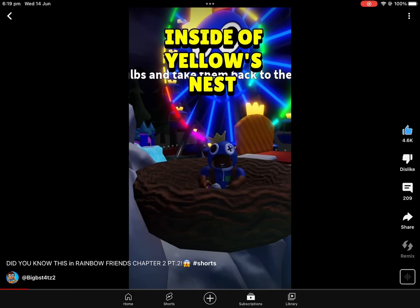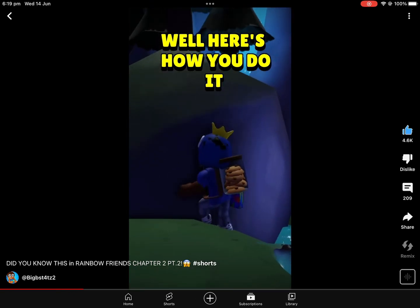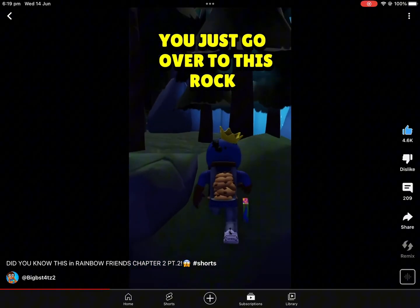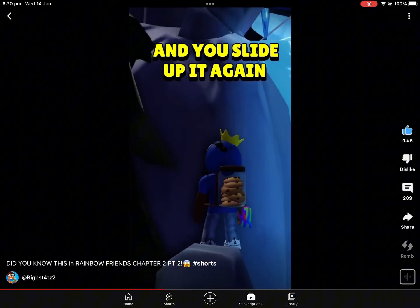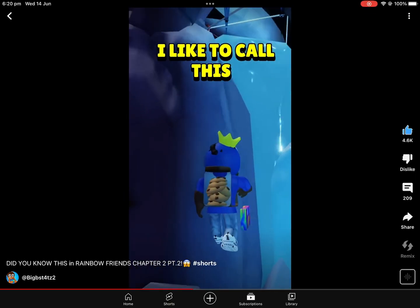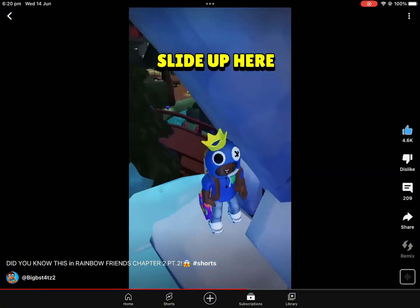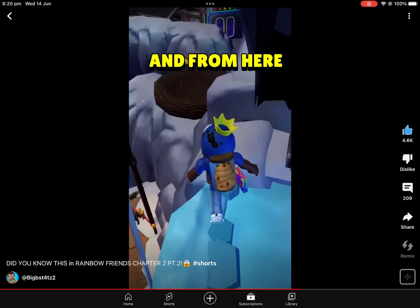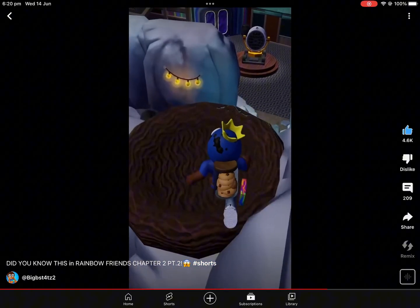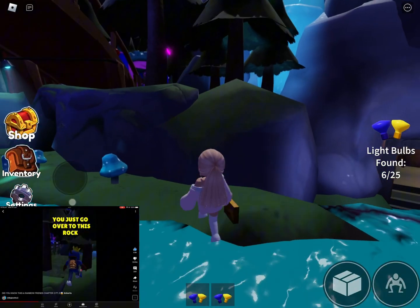You could sneak inside of yellow's nest. Here's how you do it: you go over to this rock and slide up it, then go over to this rock and slide up it again — I like to call this the mountain slide. Then you just slide up here, and there you have it, you're actually on top of the mountain. From here you can get in the nest. Subscribe if you never knew you could do this.